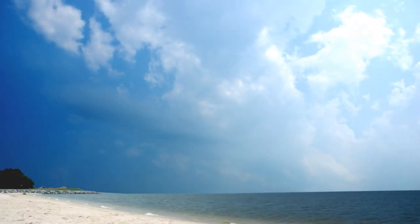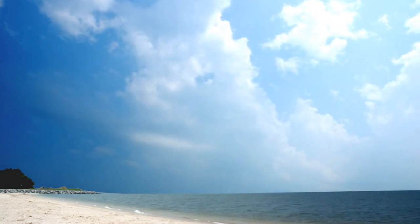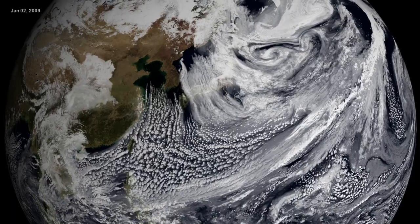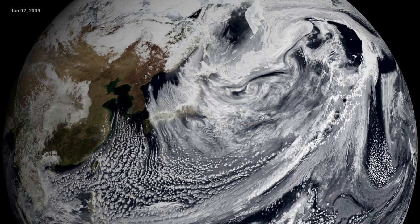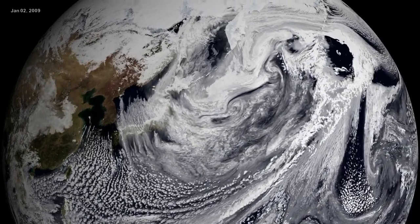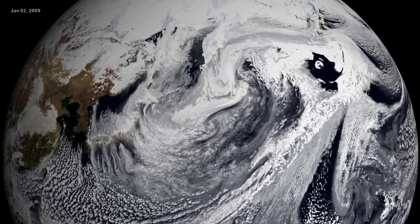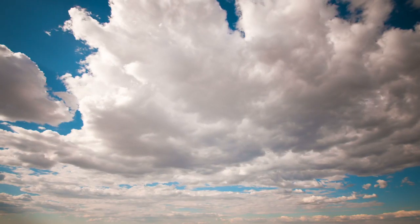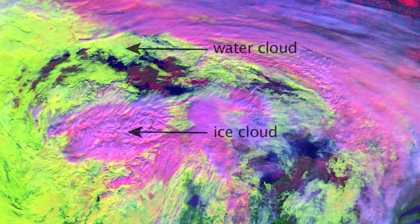The study of clouds is, not surprisingly, incredibly important for understanding weather and climate. And until MODIS came along, it was commonly accepted that at any given time, the Earth was about 50% covered by clouds. But data from the instrument showed that cloud cover was actually closer to 70%. MODIS can also measure the temperature and height of clouds and differentiate between clouds composed of liquid water and those made of ice.